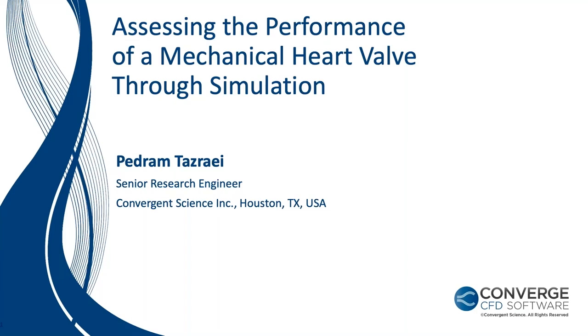Hello, and welcome to today's webinar titled Assessing the Performance of Mechanical Heart Valve Through Simulation, brought to you by Convergent Science. Thank you for joining us today for this new installment of our webinar series.